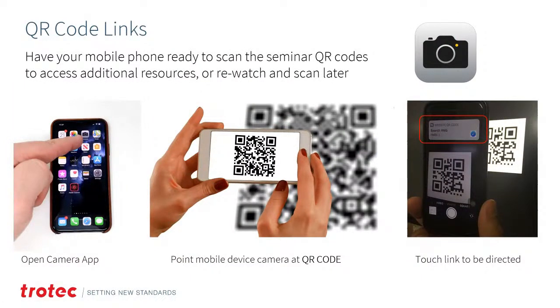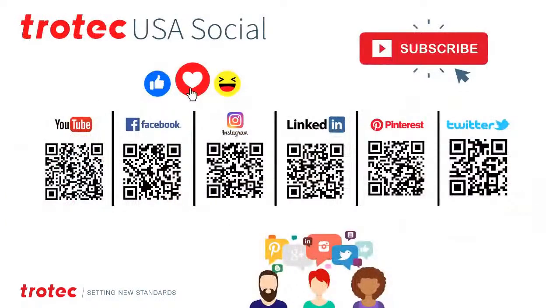This seminar utilizes QR codes. If you're not familiar with QR codes, turn your camera app on your phone, point the camera at the QR code but do not take a photo, and a web link will show up on your screen. Select that link for quick and easy access to web links, files, and videos. We are also a very social company — please scan the QR code and subscribe on YouTube, Facebook, Instagram, LinkedIn, Pinterest, or Twitter.